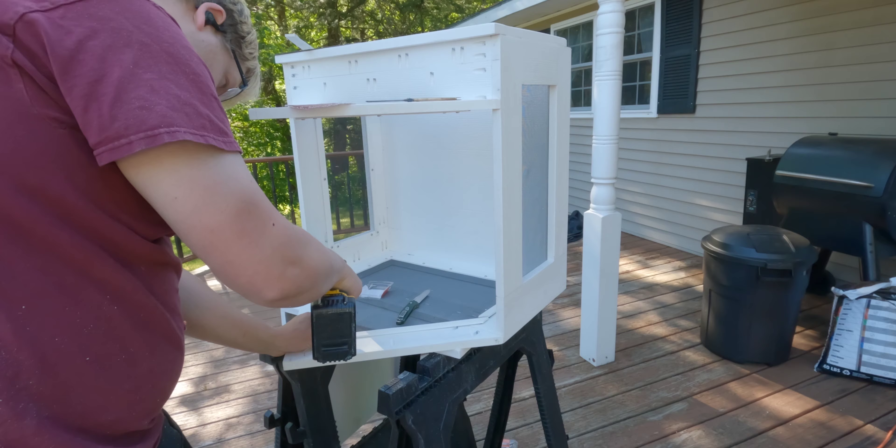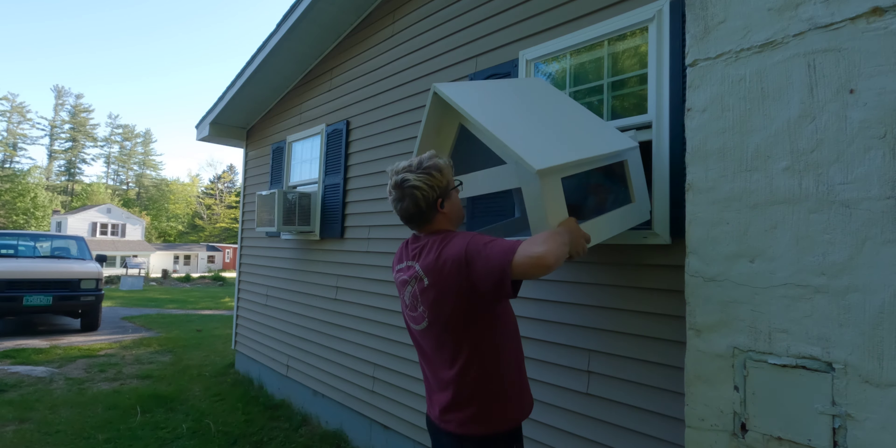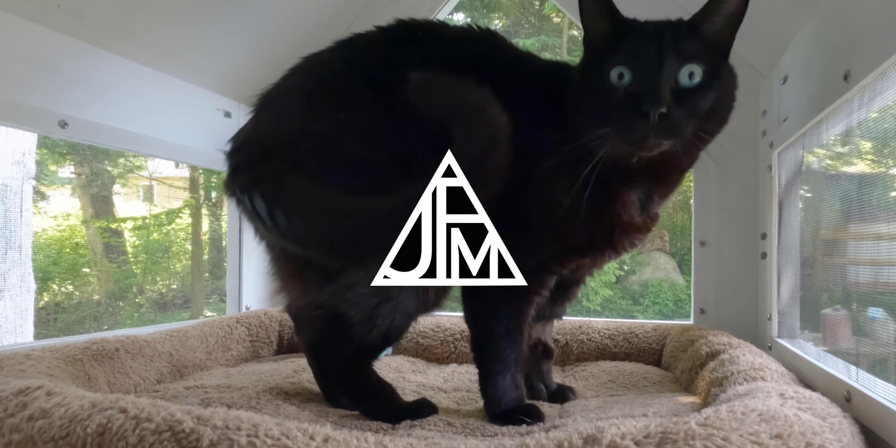We're going to make him a catio. You enjoy being in there, catio? It's like you're outside, but you're not.